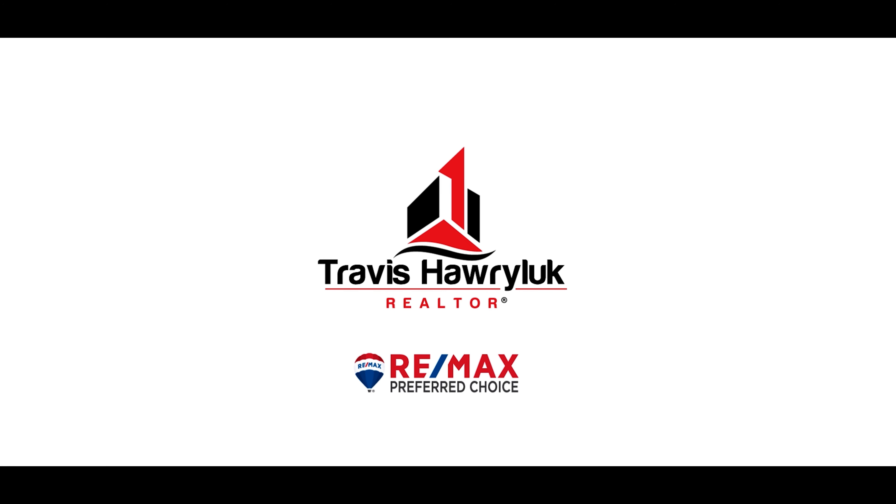For further details and to schedule your private tour of this incredible property today, head to www.travisharlick.com. Thanks for watching.